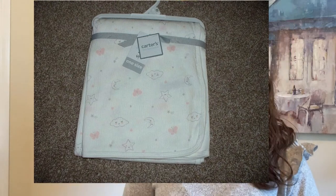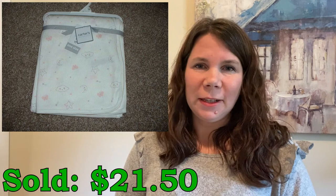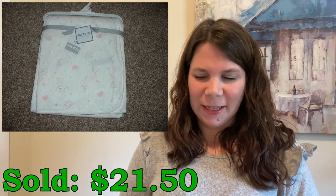Some of these security blankets can do really well so make sure you're looking out for them. I sold this cute little muslin baby blanket by Carter's — it sold for $21.50 and I picked this up at Ross for $6.57. Just like security blankets, a lot of baby blankets can do really well so another thing to be looking out for.